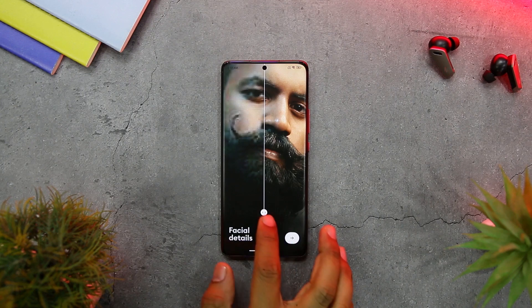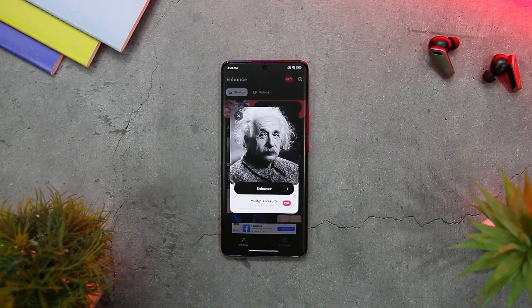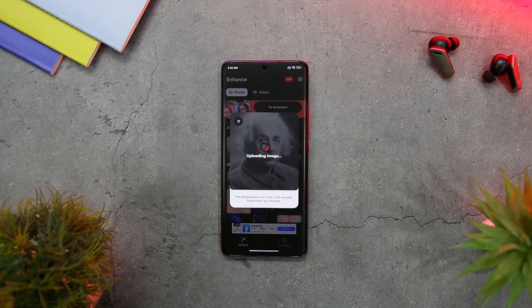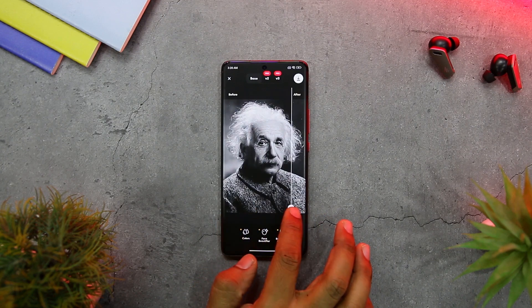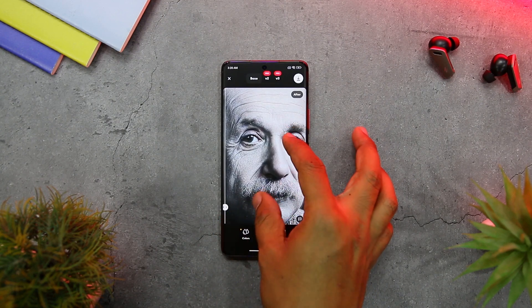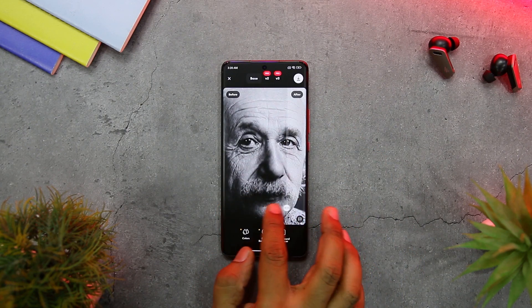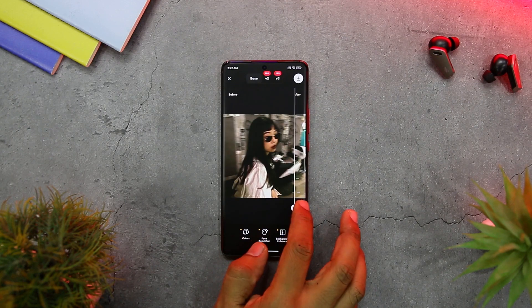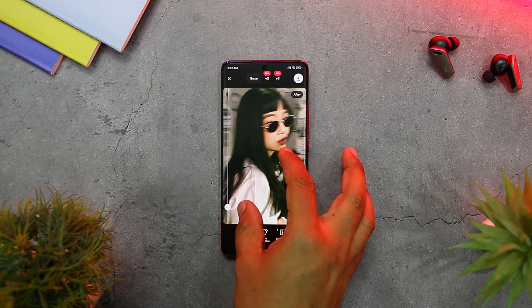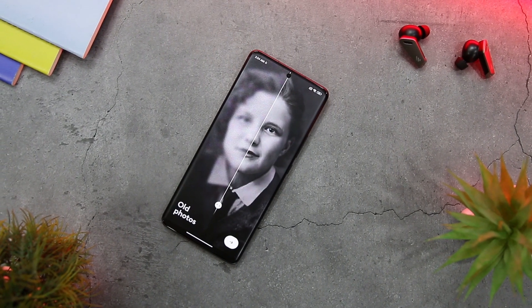This makes the application particularly useful for restoring old family pictures that may have degraded over time due to environmental factors or age. The user interface of ReMini is straightforward and intuitive, letting users enhance a picture with a simple three-step procedure. Users can either capture a new photo or upload an existing one from the gallery. The app then analyzes the picture and applies AI enhancement technology to create a better version. Users can then save the new photo and share it with family and friends. The app also offers customization options, including adjusting the level of sharpness, detailing, color saturation, and other parameters.